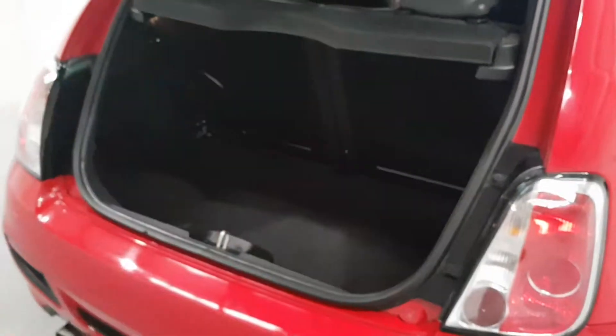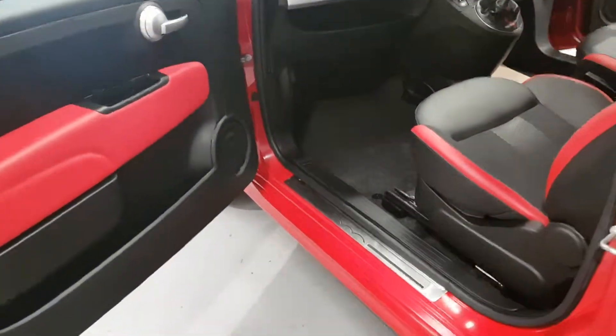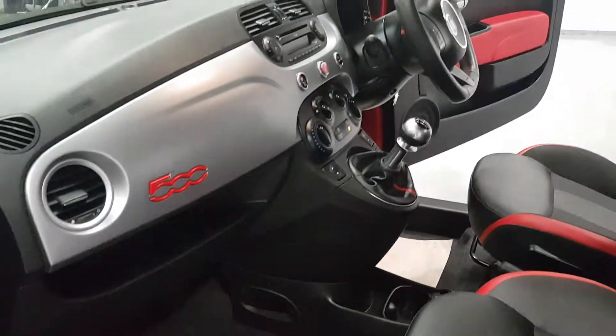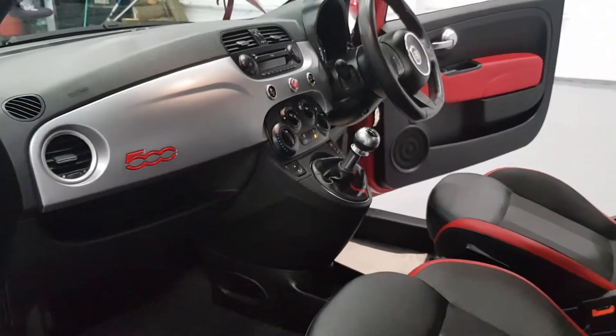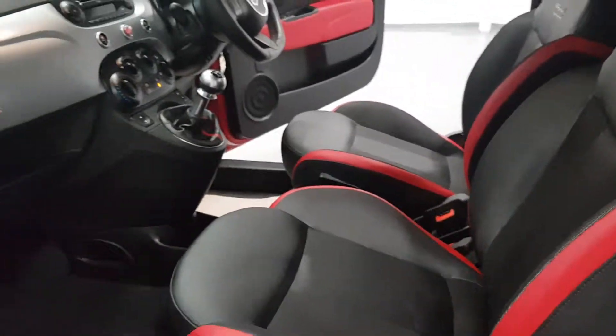The boot space on these is quite sizable, to be fair, for a little car. Let me just bring you around to the other side for a nosey. As you can see, the interior of this car is in great condition — absolutely phenomenal looking.